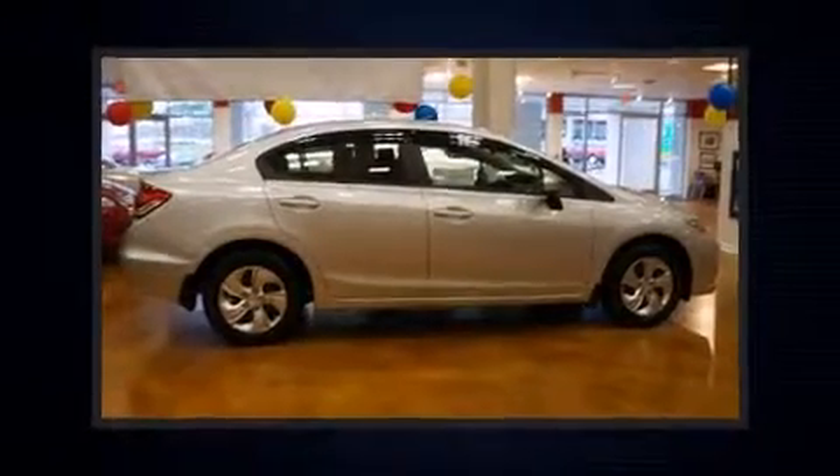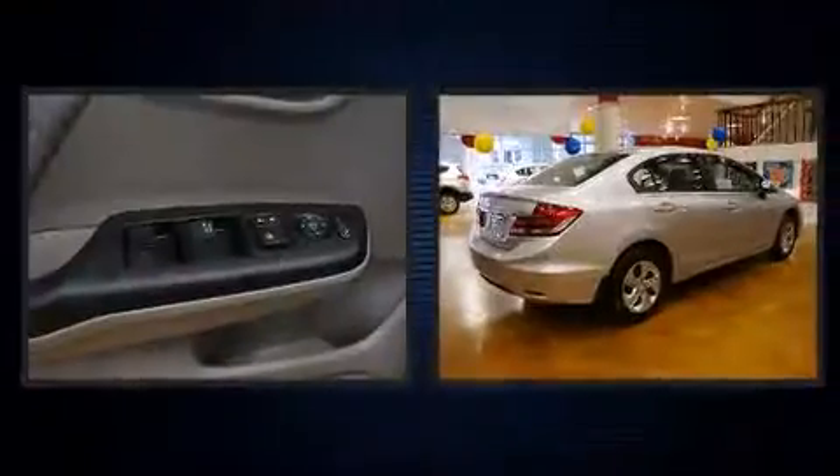Step into the 2014 Honda Civic. This four-door, five-passenger sedan still has less than 10,000 miles.